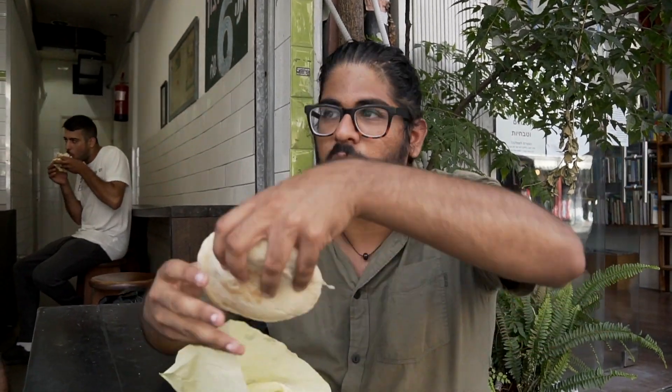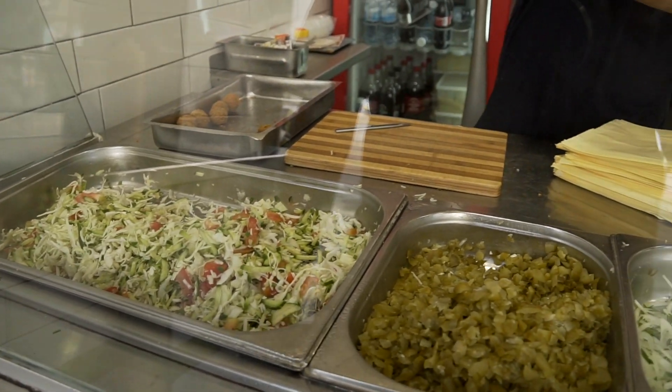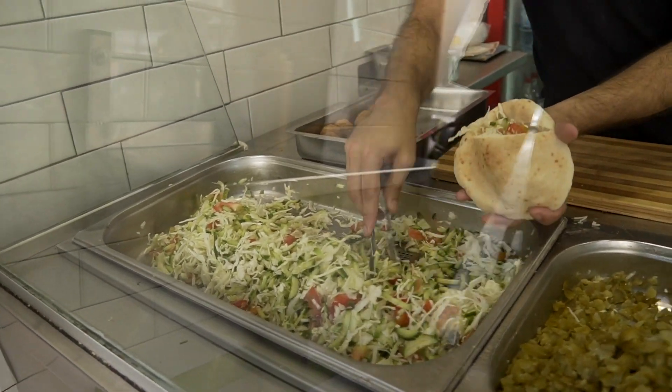Just down the street from the Shuk where we were is the street called King George, and they sell here a pita full of falafel balls for 6 shekels. It's way under what we were trying to hit and it's packed to the brim with food — a very filling meal for only about a dollar. That is excellent. They put tahini on top, salad inside, and the falafel balls are super fresh. So for 6 shekels, that really can't be beat. That was delicious.